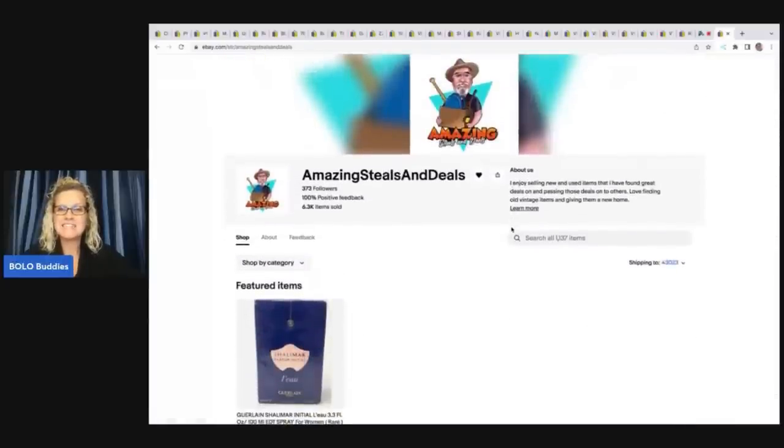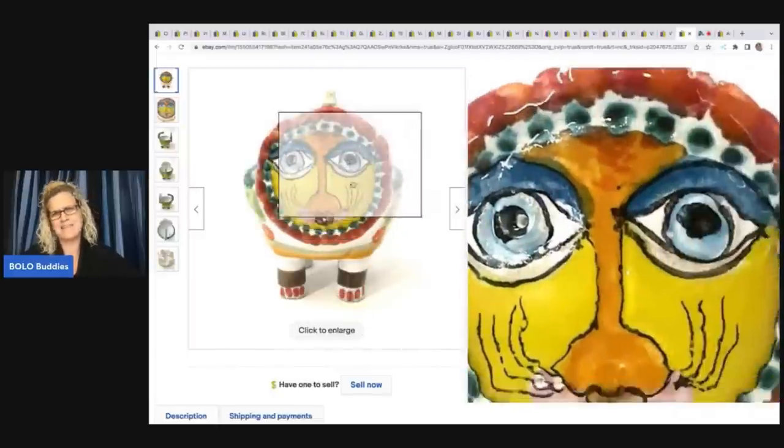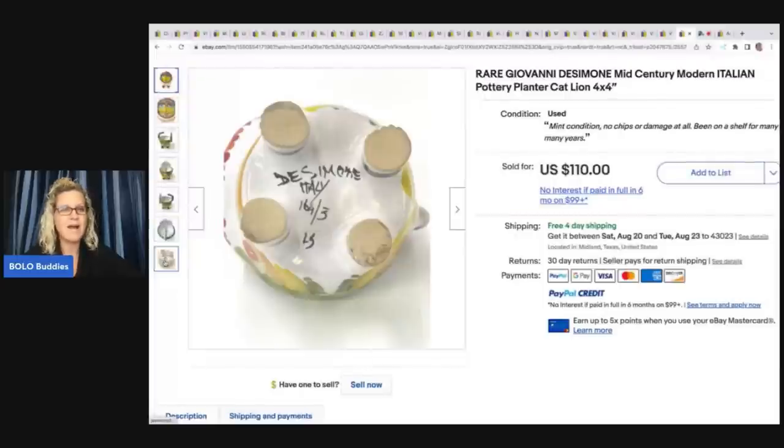It looks like he has 1,137 items. Let's start with the first bolo. The first item is this rare Giovanni Decimon mid-century modern Italian pottery planter — it's a cat or a lion. I'm going to lean towards lion on that one. Would you have picked that up? I think I would have, just because it's signed Italy and it's numbered and it just looks like an interesting piece. He only paid $5 for it and he sold this for $110.